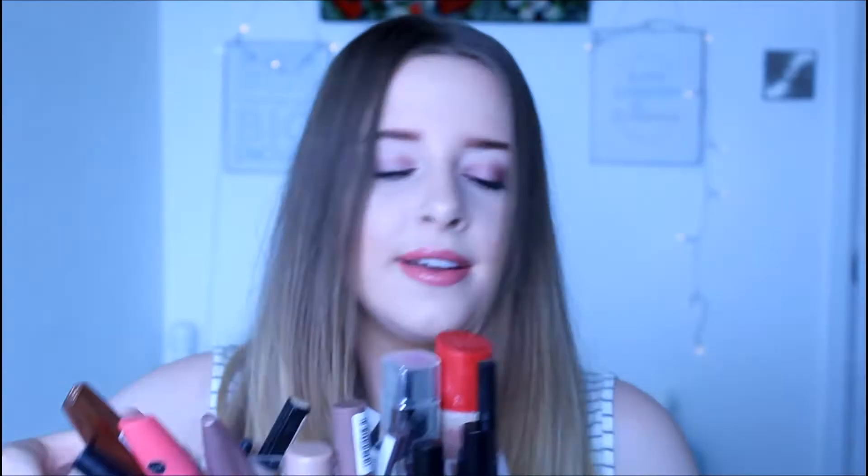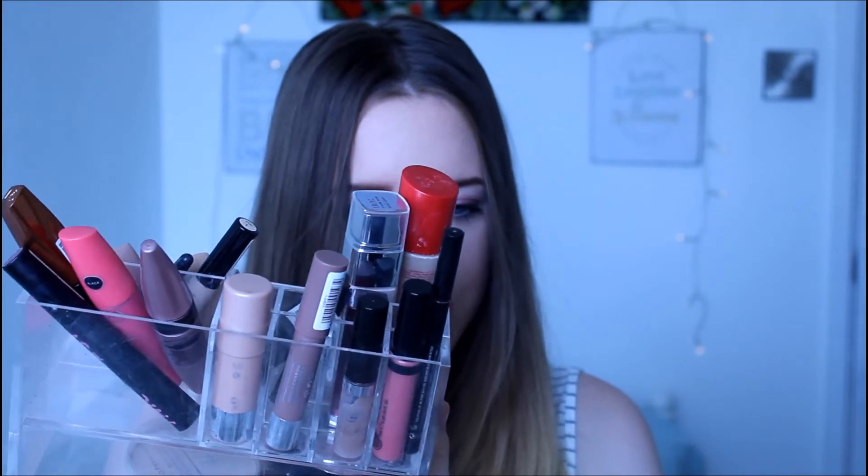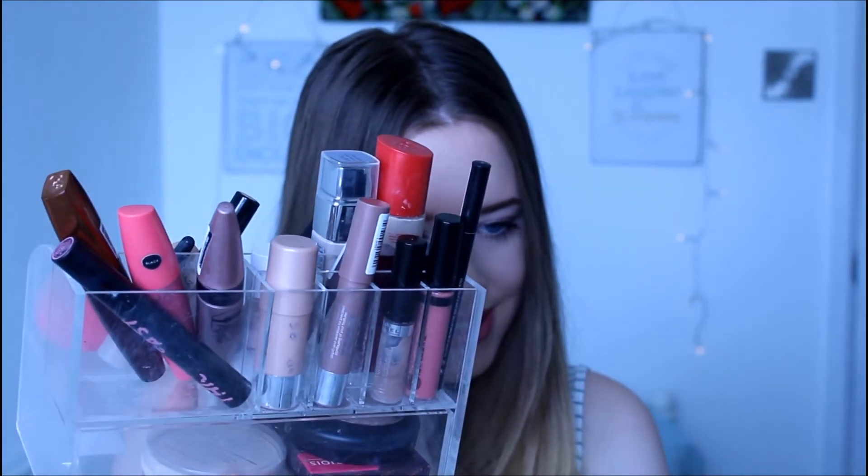The Maybelline gives so much volume, it's so good. I use the Rimmel as a base coat, then the Maybelline to top it all off and do my bottom lashes. Moving on to the little compartment boxes - there are two rows with eight little squares, all different compartments.